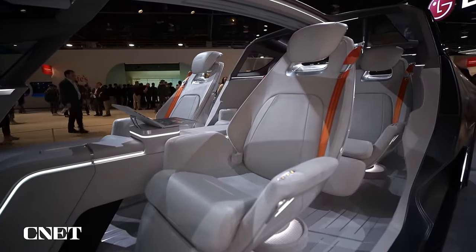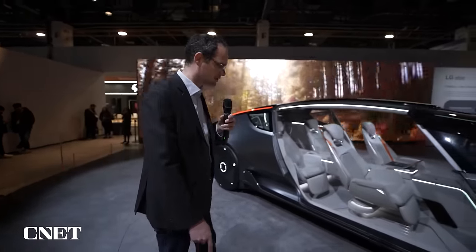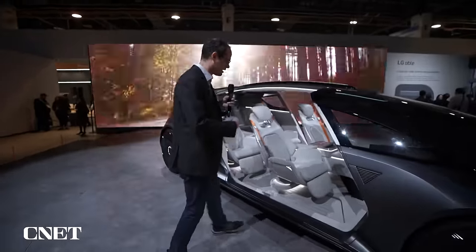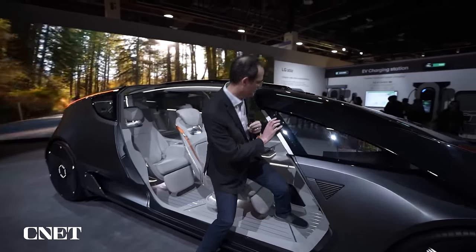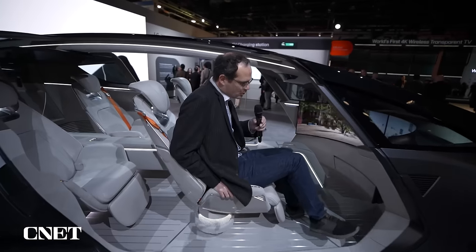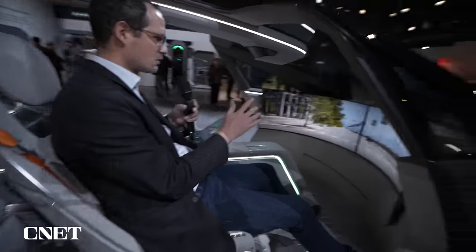Looks really cool. Alright everybody, I'm going to hop into the car. It's on a spinning platform here, so we're going to check out what it's like to sit in this thing. I got a little seat here — hopefully it doesn't turn around when I'm in the middle of it. So we have surrounding me these curved screens and a little screen right next to me here.